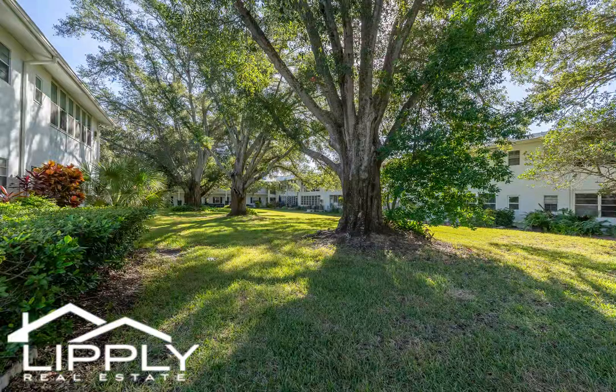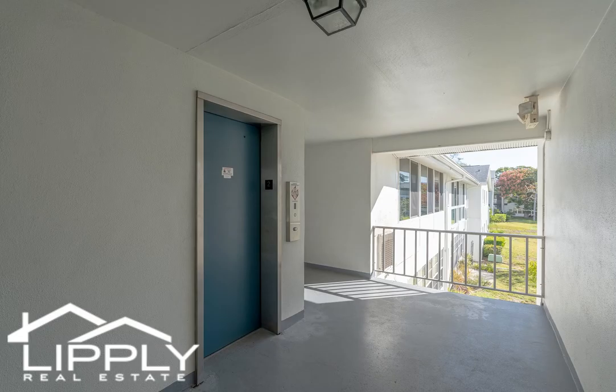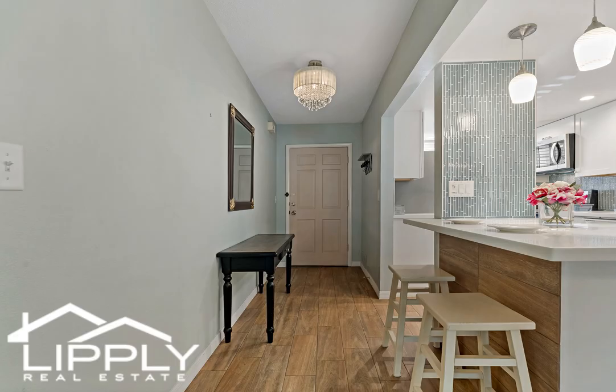You are sure to fall in love with the gorgeous kitchen with stainless steel appliances, beautiful cabinetry, countertops, backsplash, and convenient counter bar. The open concept design offers a combined dining and living room space with a built-in cabinet and sliding doors to the bonus room slash lanai.